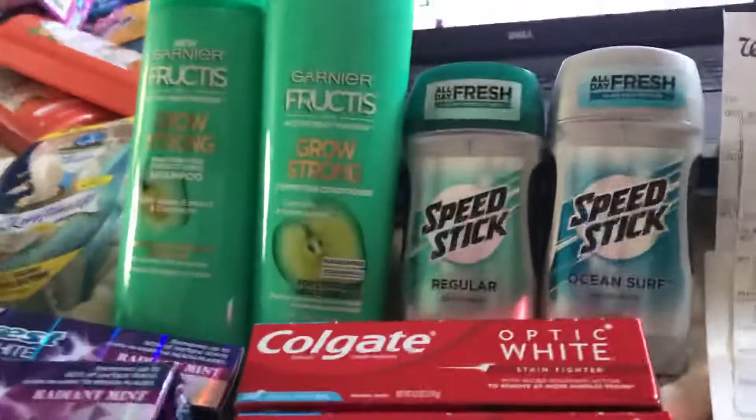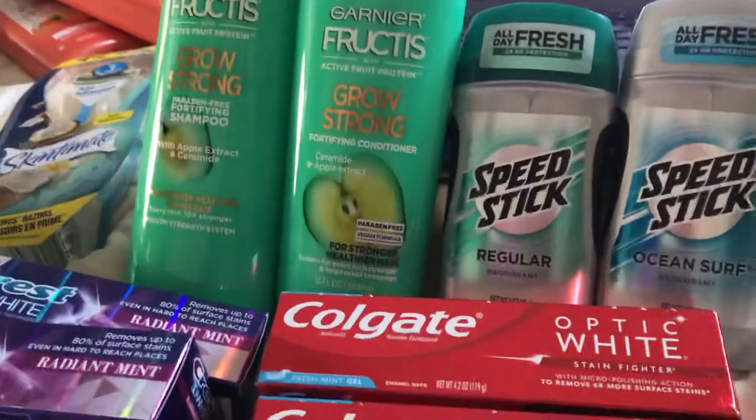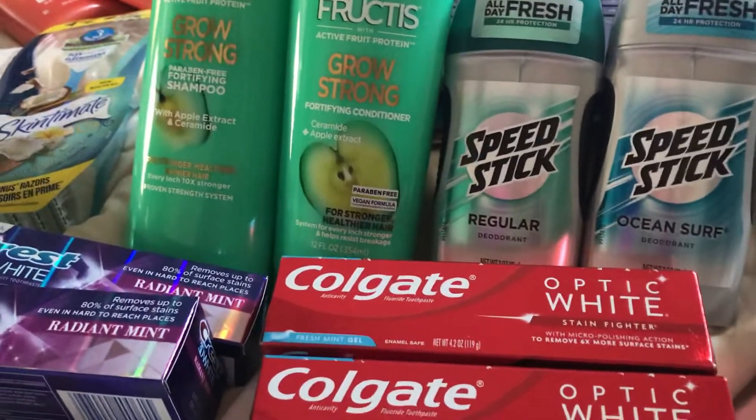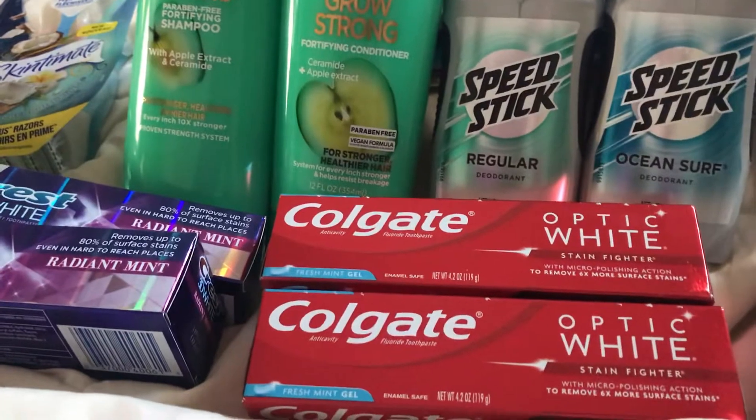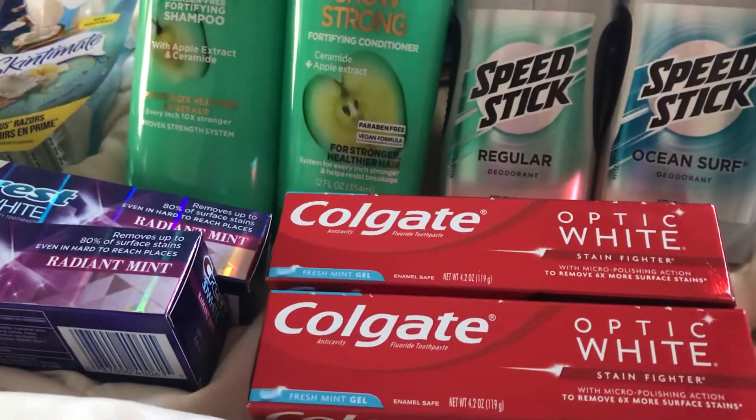Hi guys, this is my Walgreens haul — right here are these three razors and these two face items. I went in because I had a spend $25, get 7,000 points deal.